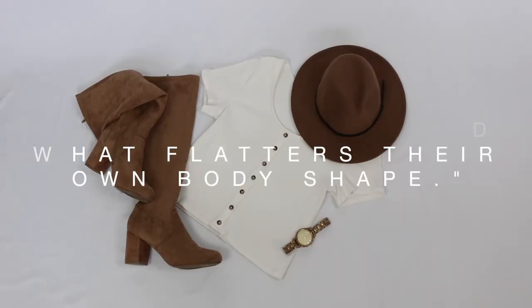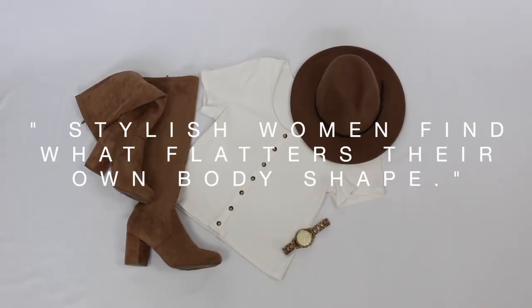Now we are on to my second point: stylish women find what flatters their own body shape. I wanted to give you guys a few things to tackle this topic because it is a very tricky one — all of us are unique and have our own shape.